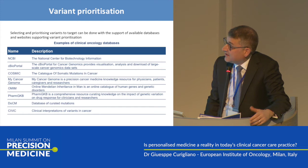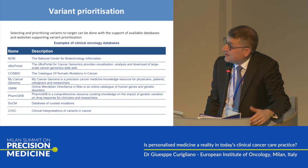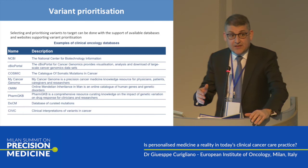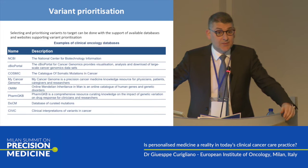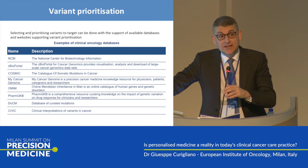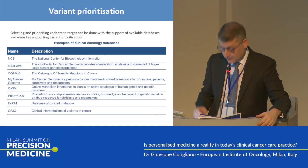Variant prioritization tools are available online, and you can interrogate them to understand if a specific alteration is more probably the higher driver alteration versus another. I remember a very rare tumor in which we identified a NOTCH mutation, and we proposed to this patient a clinical trial in the context of a phase one.